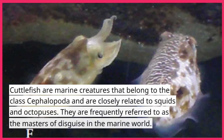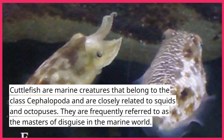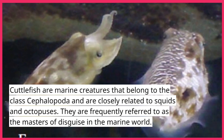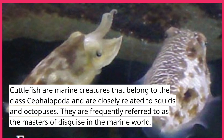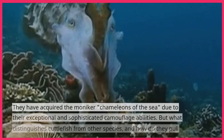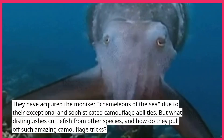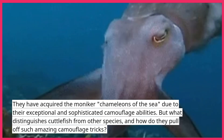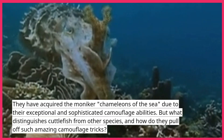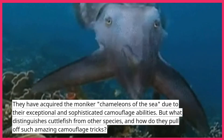Cuttlefish are marine creatures that belong to the class Cephalopoda and are closely related to squids and octopuses. They are frequently referred to as the Masters of Disguise in the marine world, and have acquired the moniker Chameleons of the Sea due to their exceptional and sophisticated camouflage abilities. But what distinguishes cuttlefish from other species, and how do they pull off such amazing camouflage tricks?